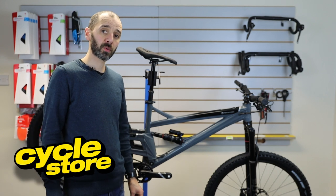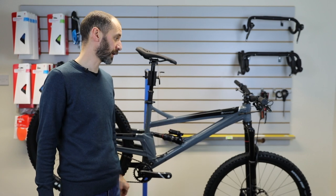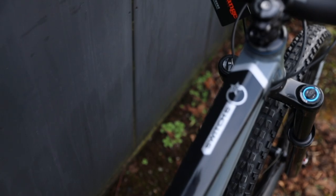Hi, I'm Shad from Cycle Store. We just had into stock today a new Orange Switch 6, which is their newest bike for 2020.